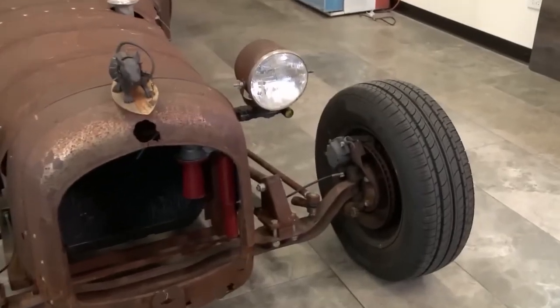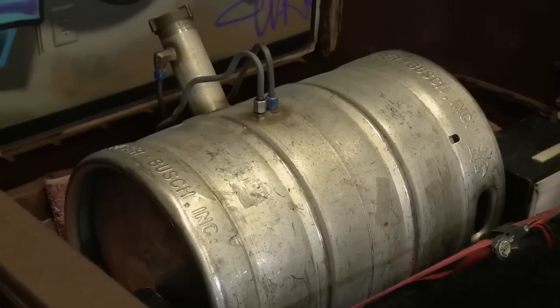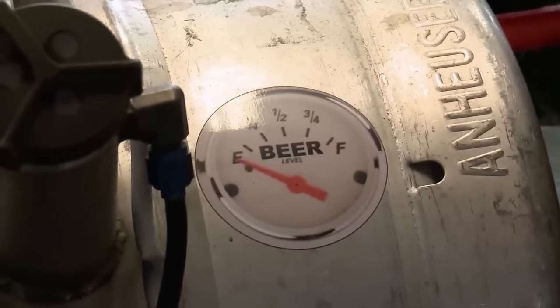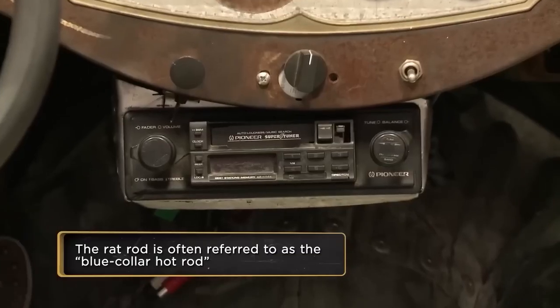A 1927 Essex Super 6. The owner says they found it sitting outside — it has been there since 1943. He explained what each part was made of, which was awesome to see. This car was made out of random metal parts.